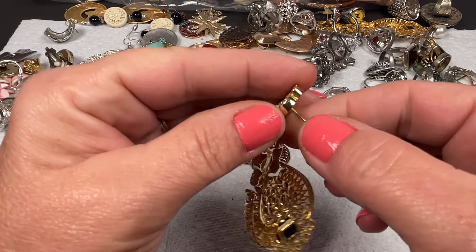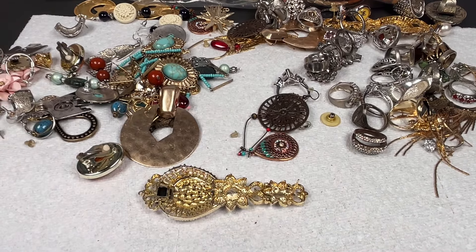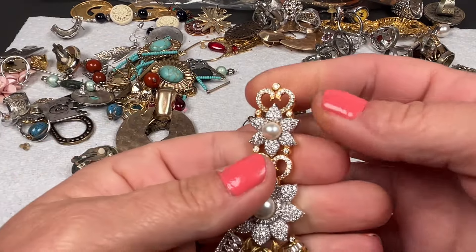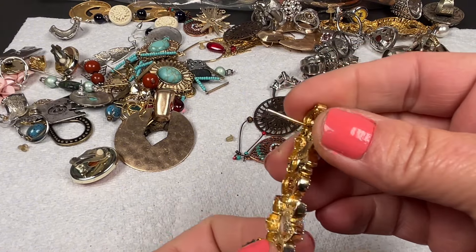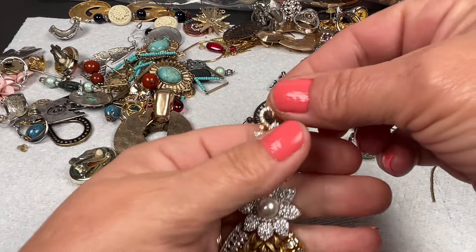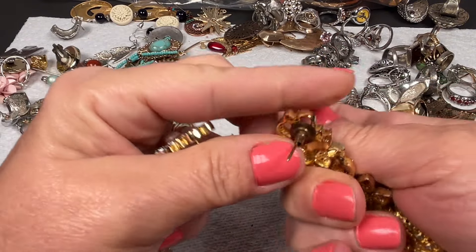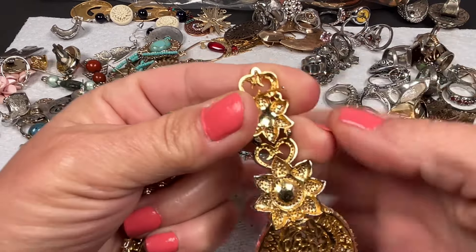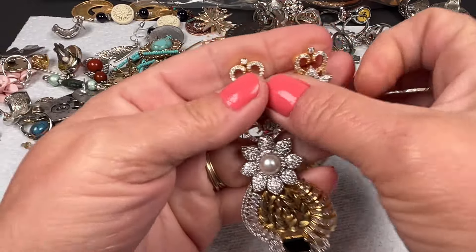Holy moly, look at this one — that is a very interesting earring. It is magnetic! I'm wondering if this is a brand — I'm not seeing any branding marks but I'm going to google these for sure because they almost look like they could definitely be a brand. This one has a backing stuck on it. Yeah, these definitely look like something — I'm going to have to look these ones up. Very very interesting.